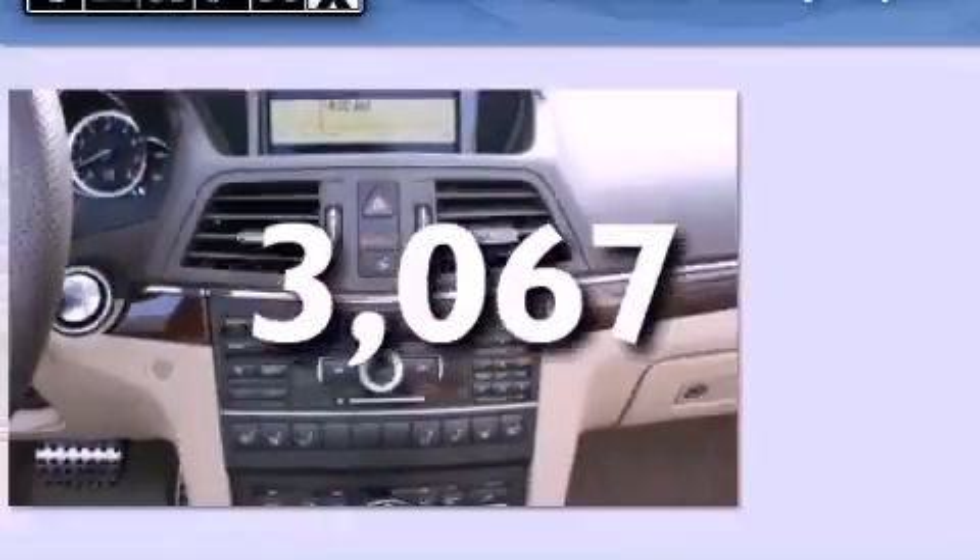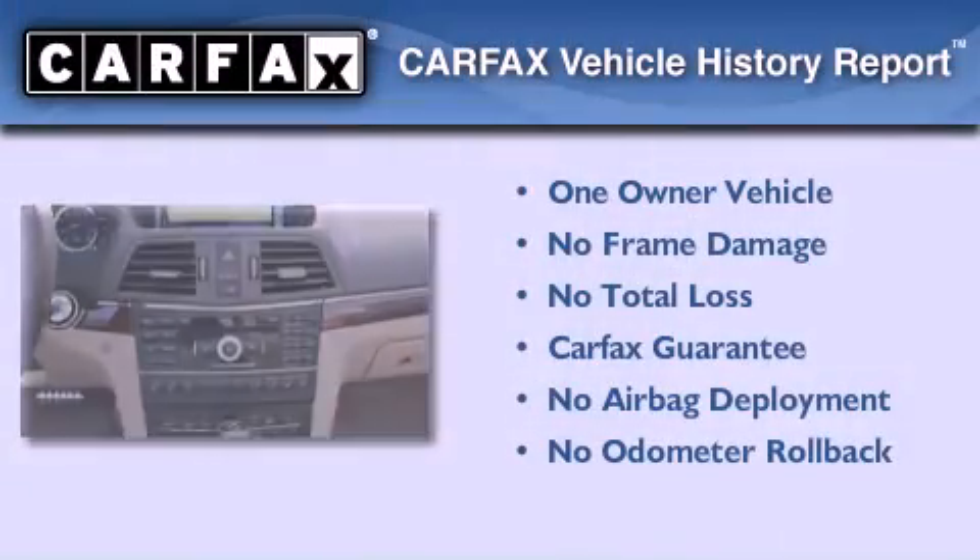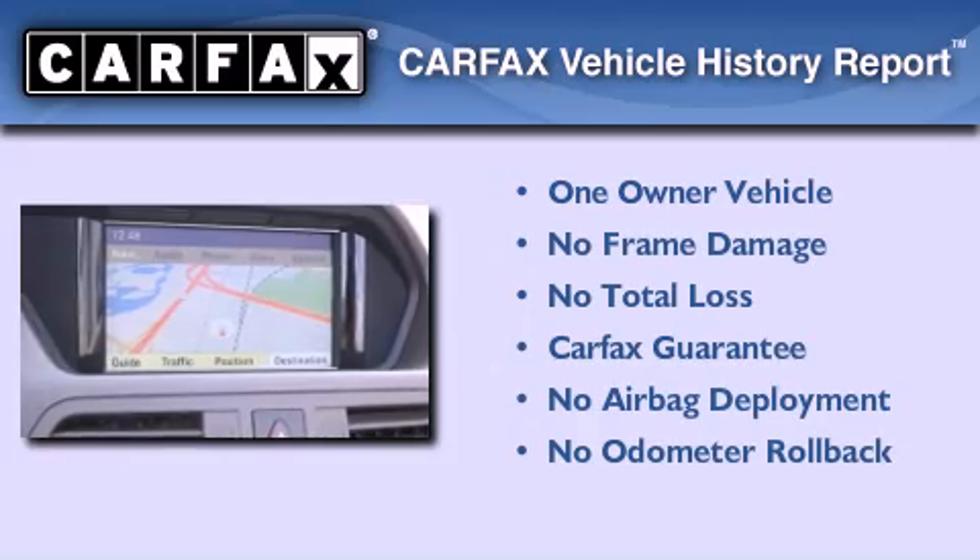This vehicle has fewer than 4,000 miles on the odometer. This Mercedes-Benz has had only one owner and it qualifies for the Carfax buy-back guarantee.